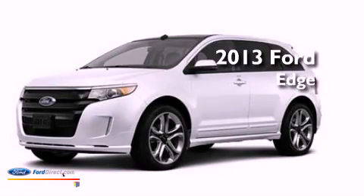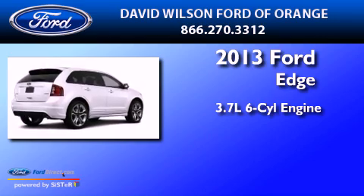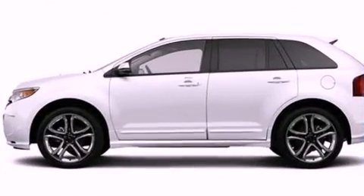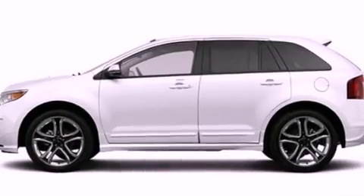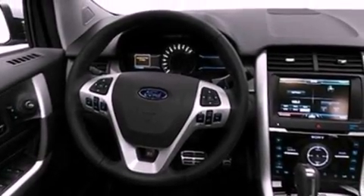This is a brand new 2013 Ford Edge. It has a 3.7-liter six-cylinder engine and an automatic transmission. Its top features include a sport suspension, traction control, and stability control systems.